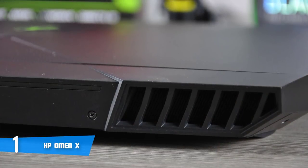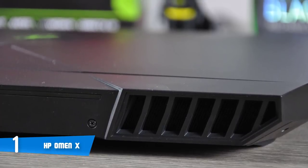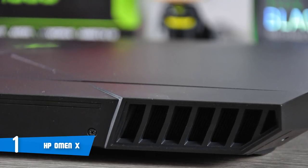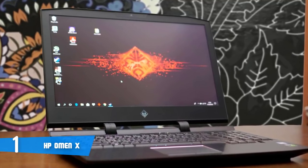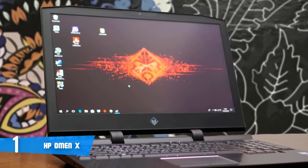All of them are RGB LEDs, so you'll enjoy customizing them and getting the look that you want. When it comes to connectivity, the HP Omen X has a gigabit LAN port, two Type-C ports, a mini DisplayPort, HDMI, and a USB 3.0 port at the back. The rest of the ports on the sides include two more USB 3.0 ports, separate sockets for headphones and a microphone, and an SD card slot.